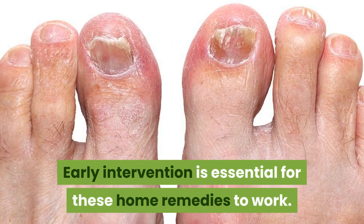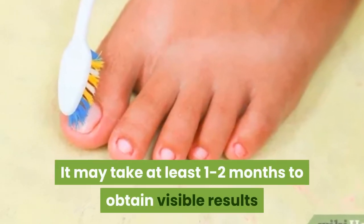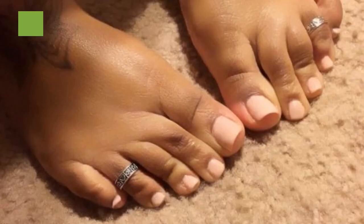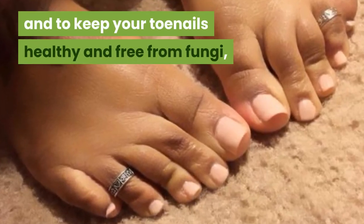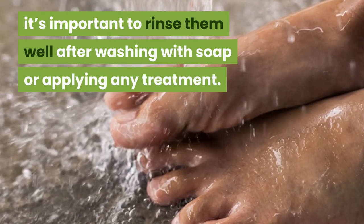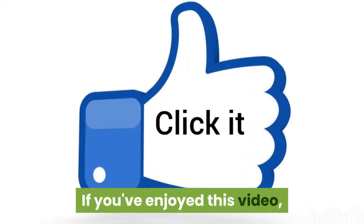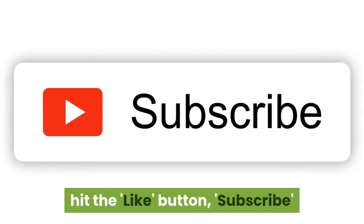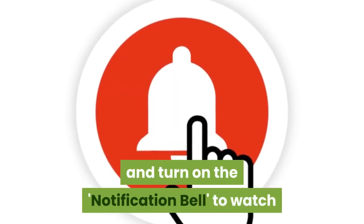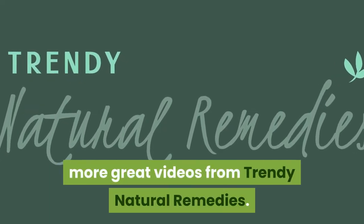Early intervention is essential for these home remedies to work. It may take at least one to two months to obtain visible results. To keep your toenails healthy and free from fungi, it's important to rinse them well after washing with soap or applying any treatment. Dry them completely afterwards because fungi can grow faster in moist environments. If you've enjoyed this video, hit the like button, subscribe, and turn on the notification bell to watch more great videos from Trendy Natural Remedies.